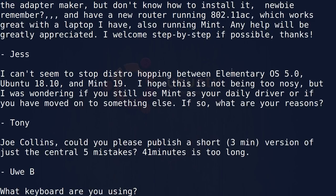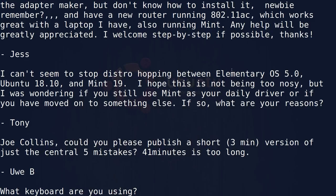Next question: I can't seem to stop distro hopping between elementary OS 5.0, Ubuntu 18.10, and Mint 19. I was wondering if you still use Mint as your daily driver or if you've moved on to something else. Since Ubuntu 18.04 went into beta I've been running it pretty much continuously on my main machine. I am not running Linux Mint 19 anywhere in my house. I'm running Linux Mint 18.3 on an old Core Duo machine that will not run Ubuntu 18.04 or Linux Mint 19 with the 4.15 kernel — there is a bug in it.